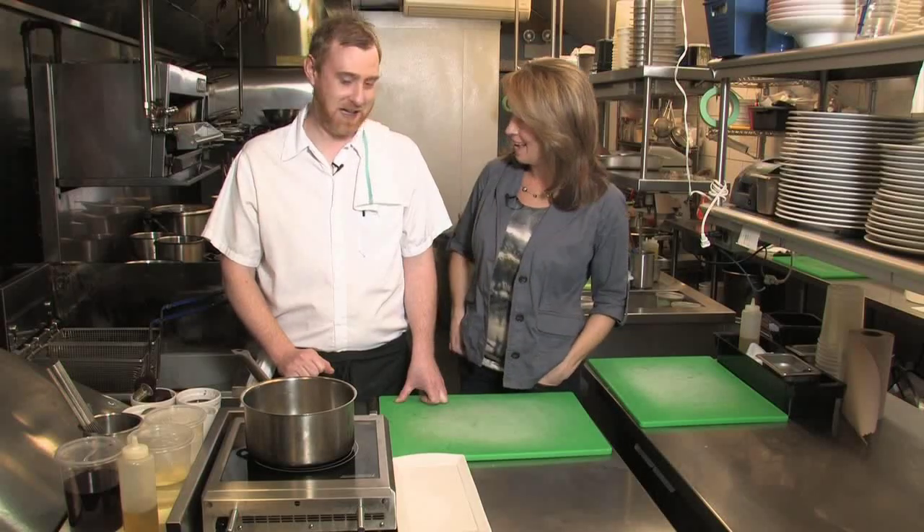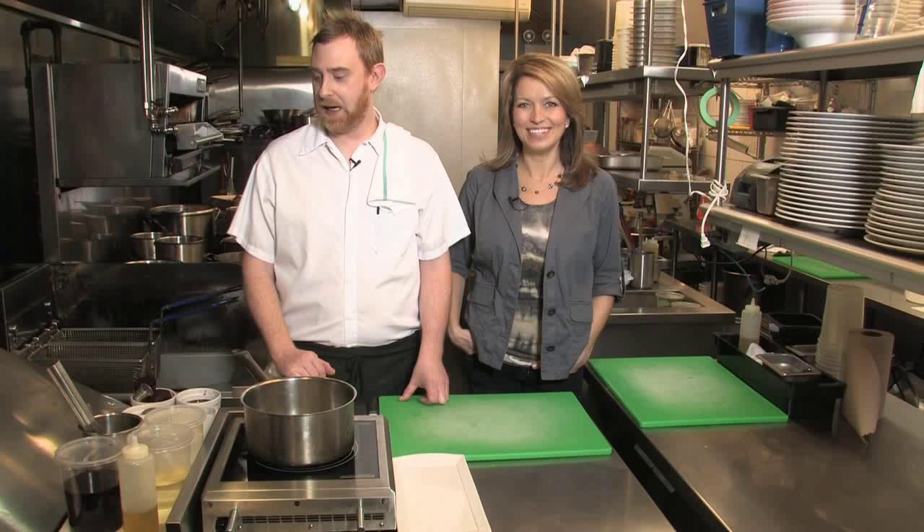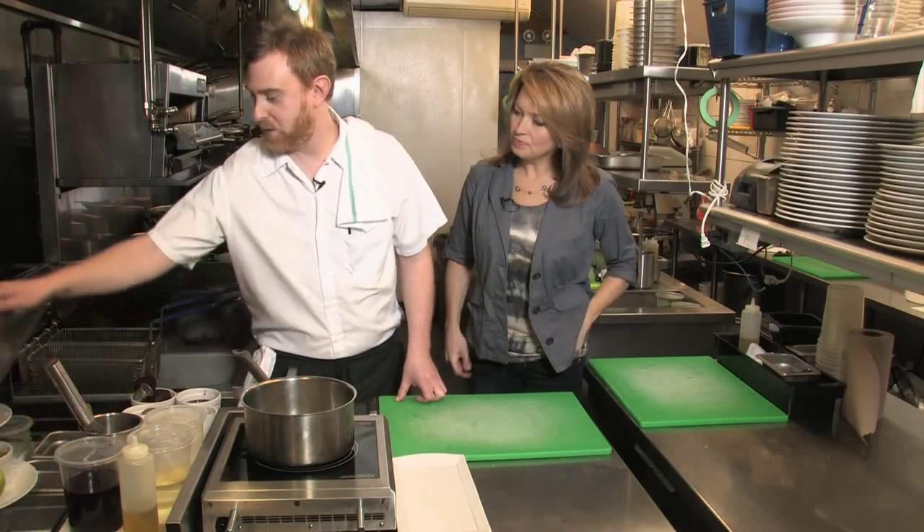Welcome back to Tara at Home. We are with Chef Fraser McFarland today at Quatrefoil in Dundas — a wonderful restaurant with great food. We're going to make something special. We'll be doing a smoked salmon dish that has been on the menu since the restaurant opened, changing with the seasons. We'll be doing the current dish that's on the menu now.